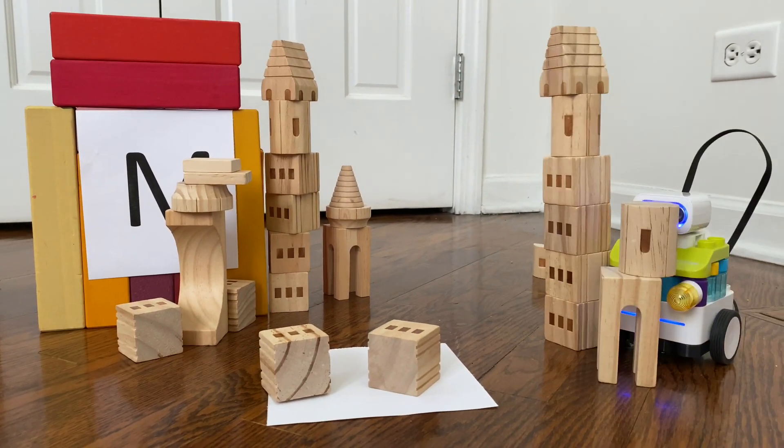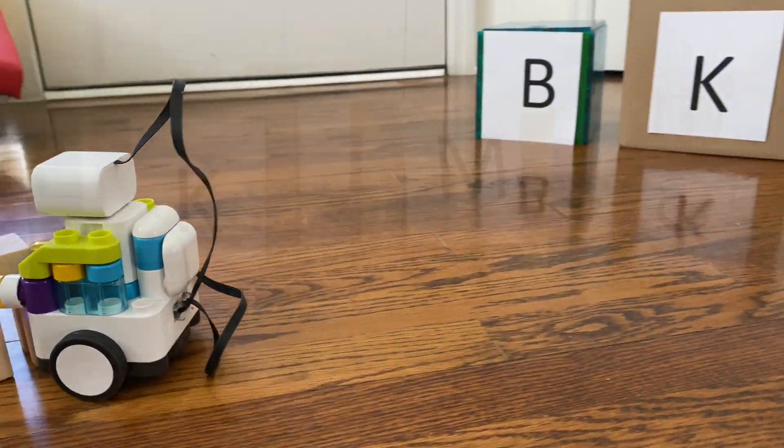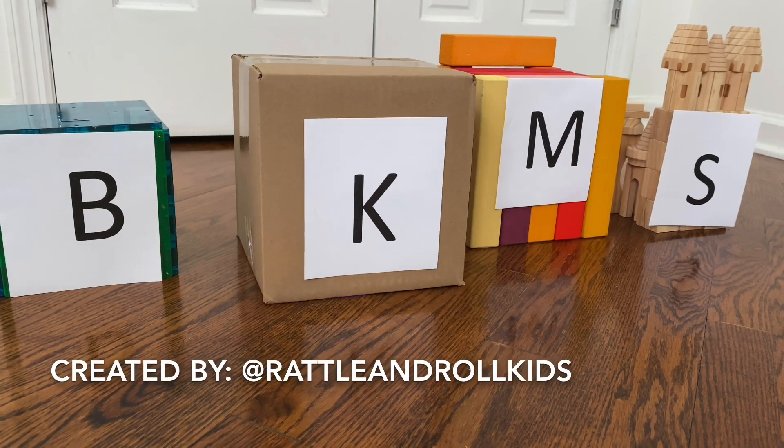This is one of those games that gets them thinking, building, problem-solving, and every kid's favorite thing — destroying. Happy playing everyone!